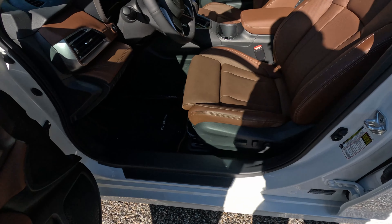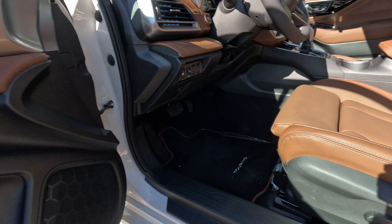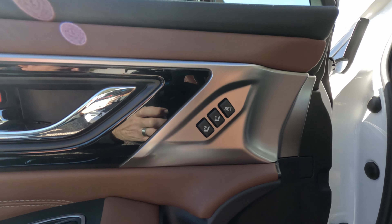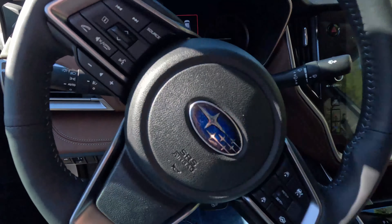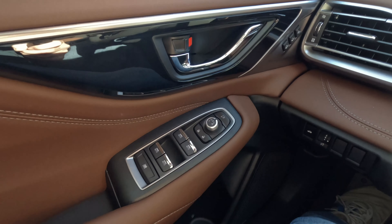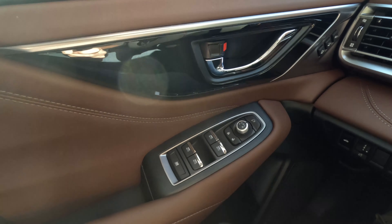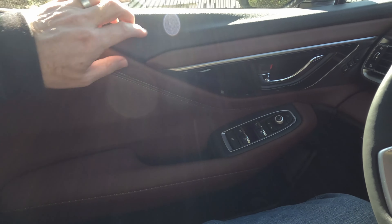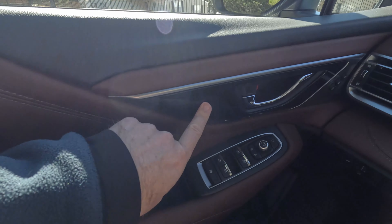Before I hop inside, I want to show you this seat. These are Napa leather-covered seats and they are very comfortable. The driver's seat gets an extendable thigh support — it is a manual extending thigh support, but it helps you find your optimum driving position, in addition to all the controls on the side including lumbar. And it is a two-person memory seat. Let's hop in and see what the inside of this Legacy is like.